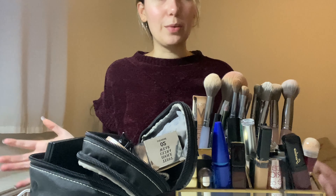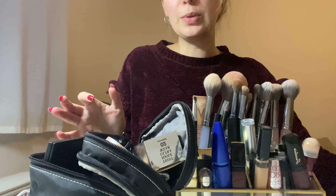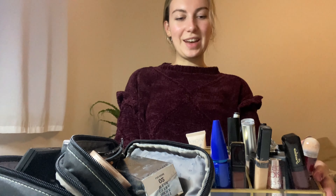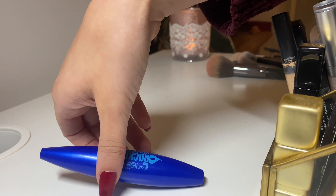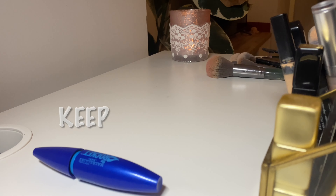I will just go through the makeup with you and tell you why I used it and stuff like that. Now that I have removed all of the brushes, I think I will start with this container. Let me put this to the side. I'm going to put the things I will use for December here and the other things here.